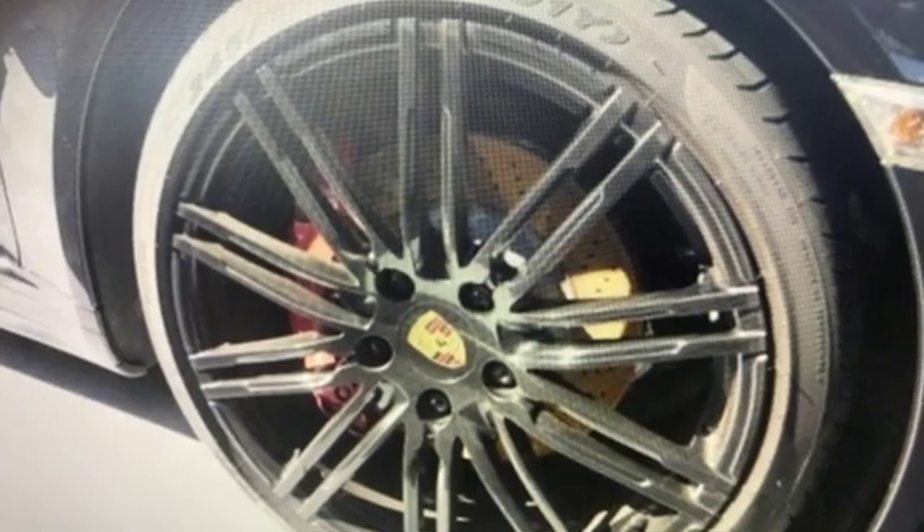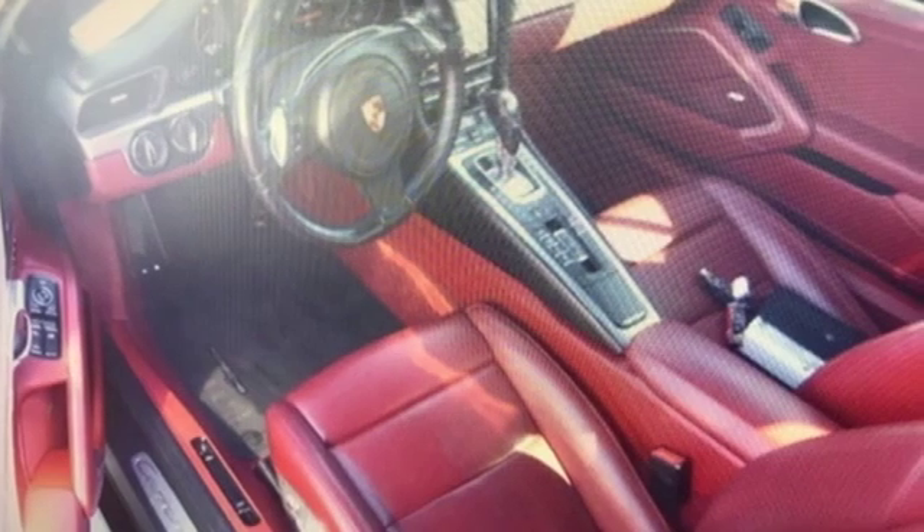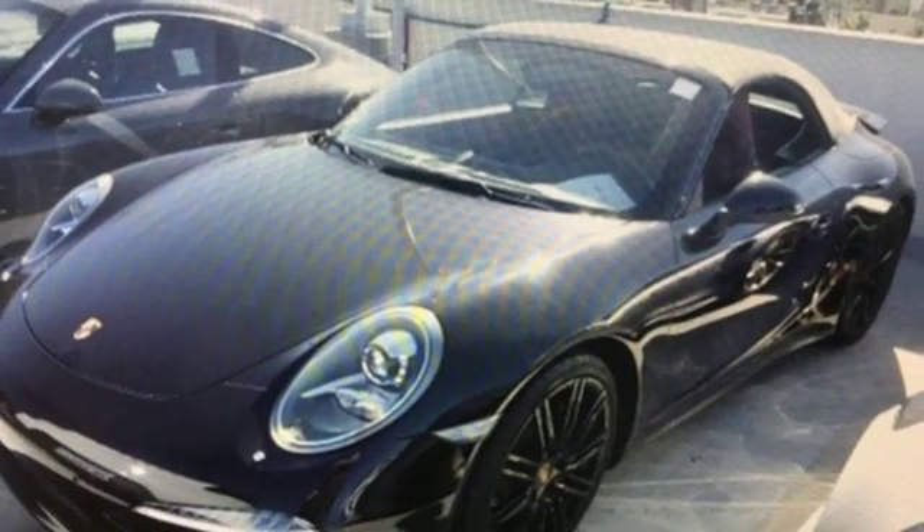New car test drive muses: the purists might question their own judgment when they realize the double clutch is just a wee bit faster, and just as much fun to operate when you turn the steering wheel mounted paddle shifters.